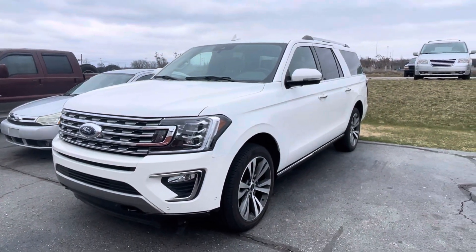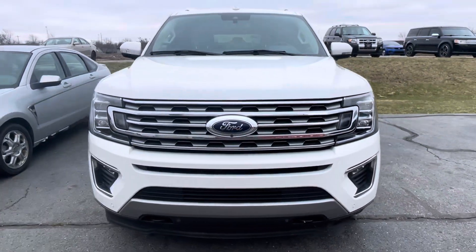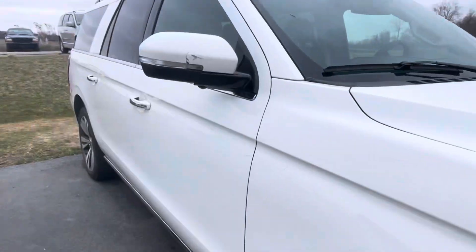Hey there, Tanner here with Darryl Shirky Ford, just a quick walk around. So what we were waiting on — this mirror actually came in today, although it was on back order.